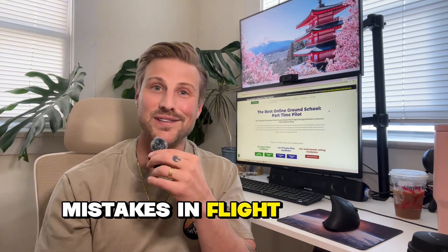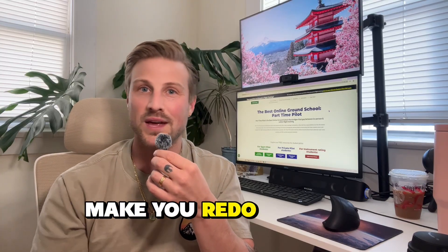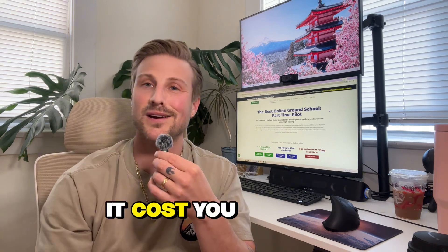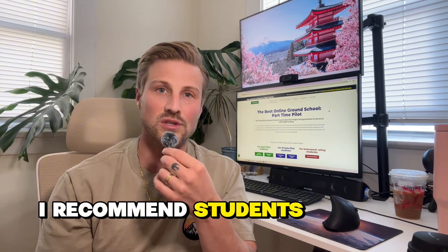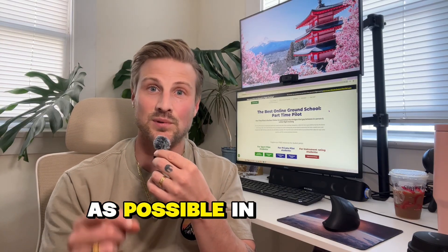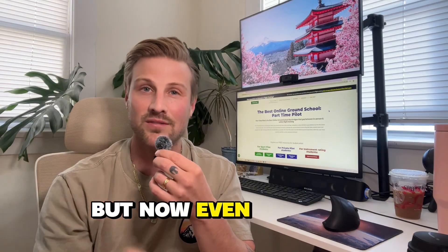When you make mistakes in flight training, your instructor is going to make you redo that lesson until you aren't making mistakes. Every time you redo a lesson, it costs you hundreds of dollars. So now more than ever, I recommend students learn the ground school comprehensively and as early as possible in their training, if not completely. I've always said this, but now even more so.